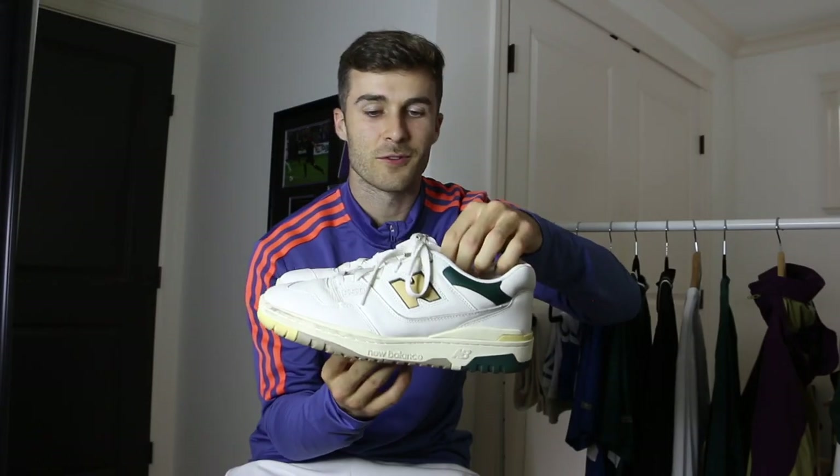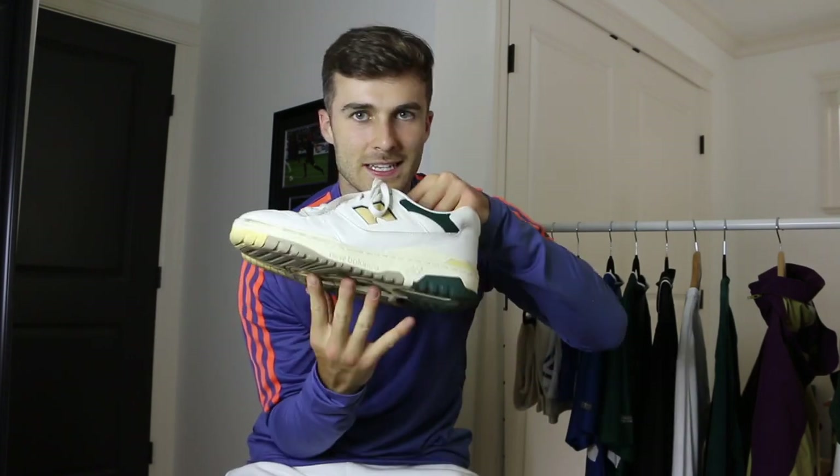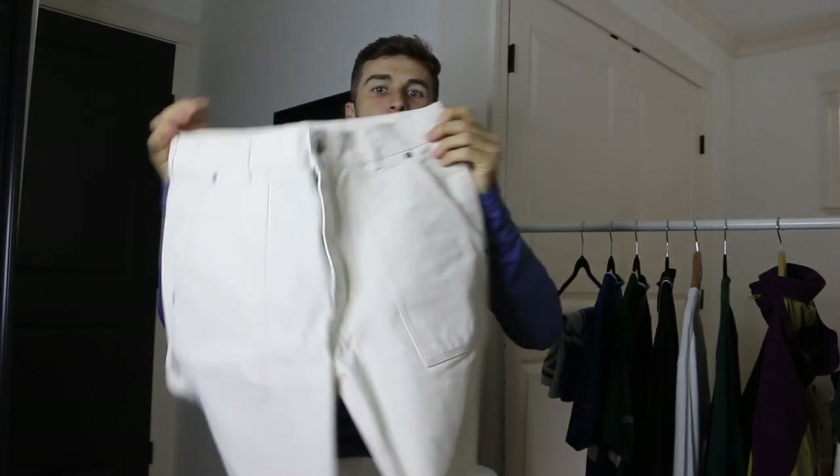Last up for footwear, we have the New Balance 550s in the forest green colorway. ALD dropped two colorways when these first released — this one and a red and navy color — and I actually won both colorways on their online raffle, but I ended up selling the red ones because I didn't need two pairs. I really like wearing these shoes — you can wear them with shorts or pants. They have a wider silhouette so pants with a little flare at the bottom will fall over the shoes really nicely. These fit true to size and they're just a perfect summer shoe.